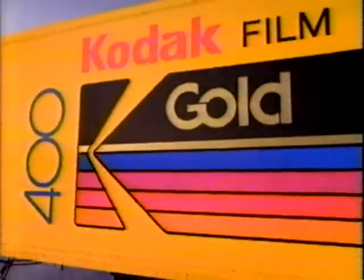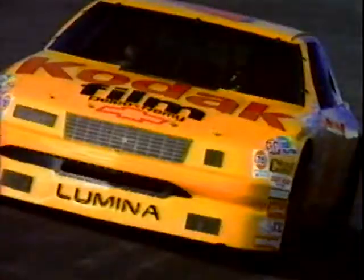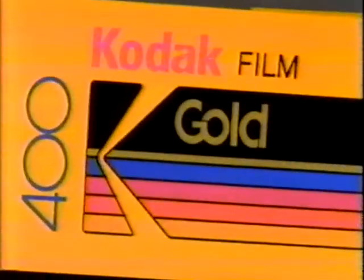To demonstrate the superior color of new Kodak Gold 400 film, just open a box. It has the richest, most vivid color available in a high-speed film. New Kodak Gold 400. Fast film. True colors.